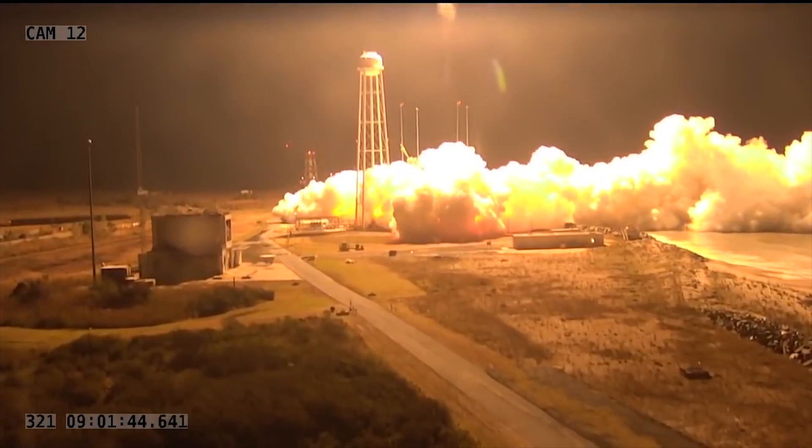We've got engines at full power and nominal attitude. Engine performance after startup looks nominal. Good avionics power, good TVC.